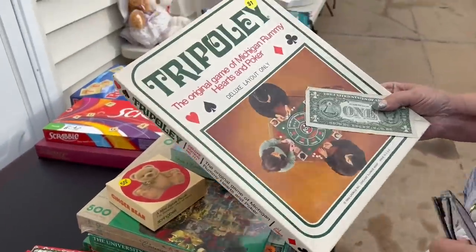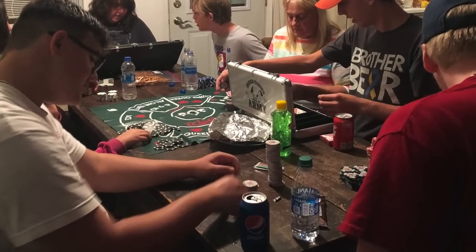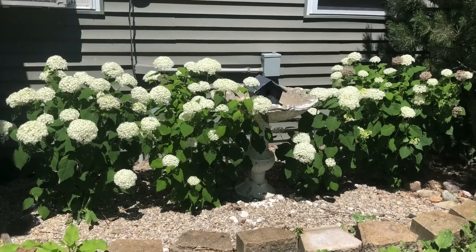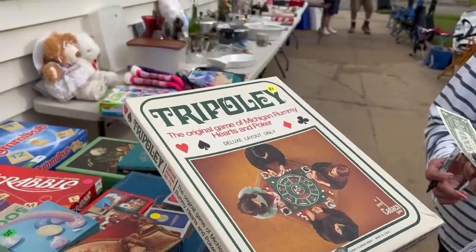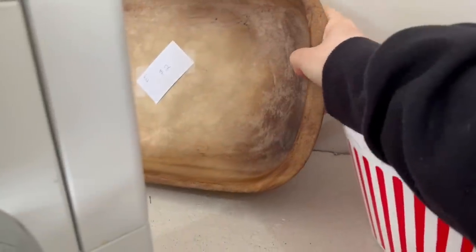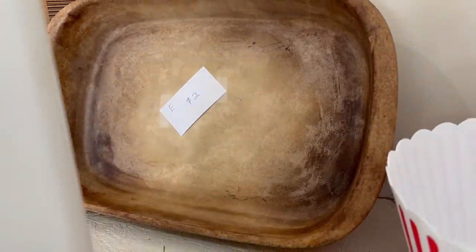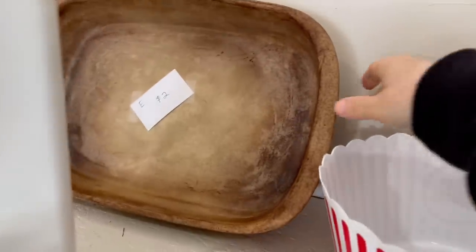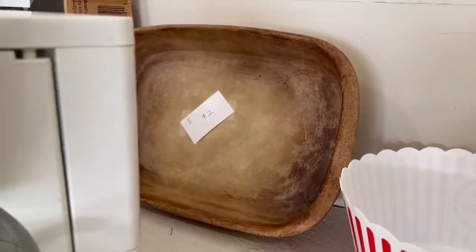My mom came across this Tripoli game and bought it because we always play that at the cottage. For a dollar, this is definitely worth all the memories that are going to be made. I thought this item might be wood, but it actually feels like pottery — it's cool.